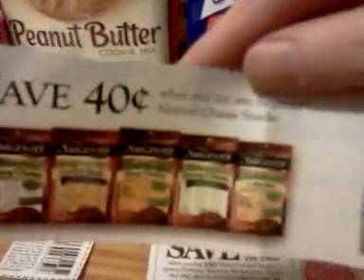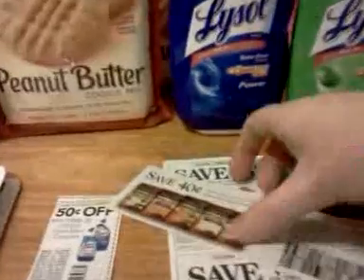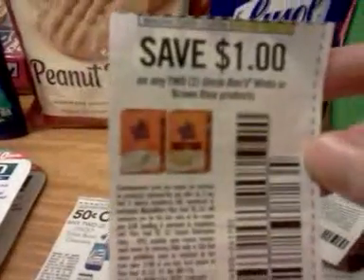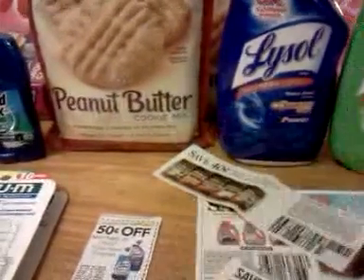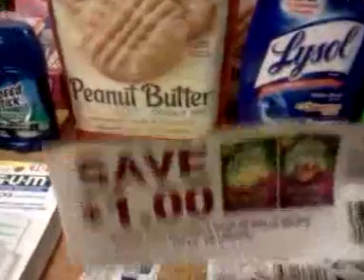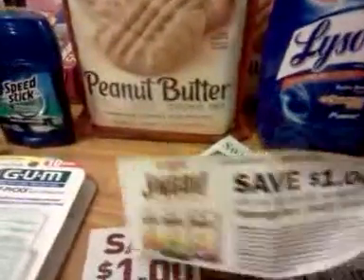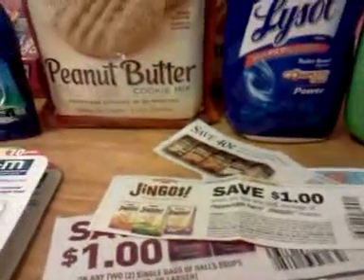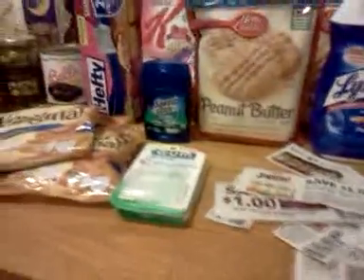There was a three-pack of Sargento string cheese but she wouldn't accept it — she said the pictures show 12-ounce packages and I don't have a 12-piece package, which I thought was ridiculous. There was Uncle Ben's white rice with taco seasoning flavor and she wouldn't take the coupon for that either. There were Halls 18-count packages you could use a coupon on. I didn't find any Jingo's, though I've seen a lot of people using that coupon. Anyway, that's what I did — talk to you guys later, bye!